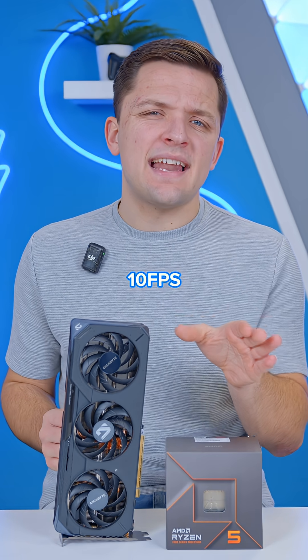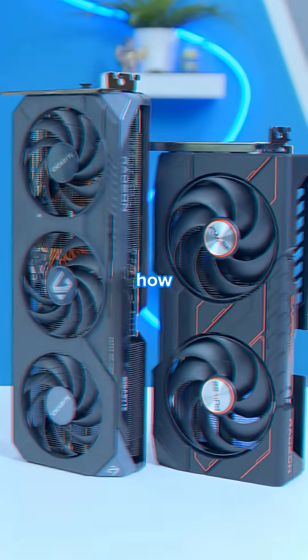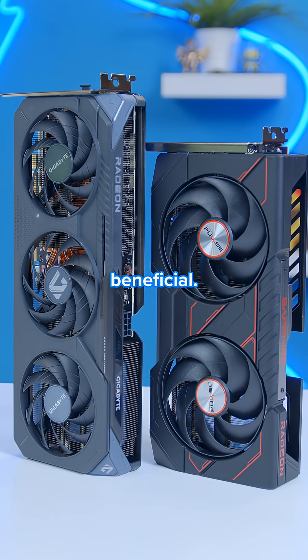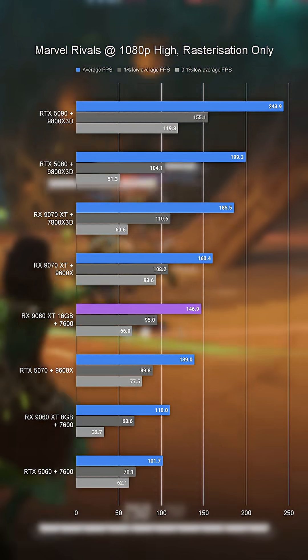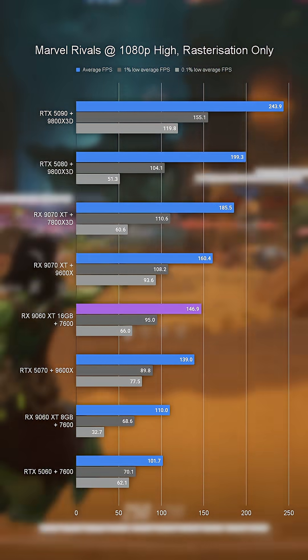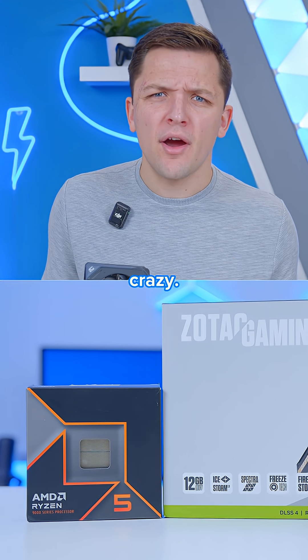Notably, this is around 10fps quicker than the same combo when we replaced the graphics card with the 8GB variant, showing how the slightly more expensive, higher VRAM GPU can be hugely beneficial. Marvel's Rivals at 1080p high is a great showing too, the 16GB 9060 XT and 7600 pulling in an average of 146 frames per second — that even beats out the RTX 5070 with a more powerful processor, which is kind of crazy.